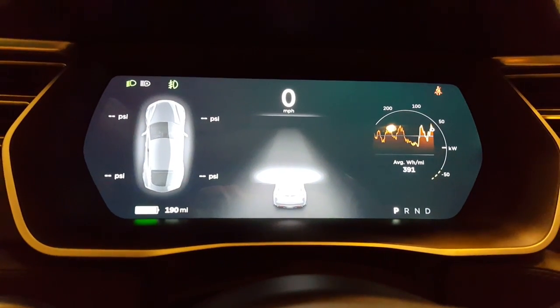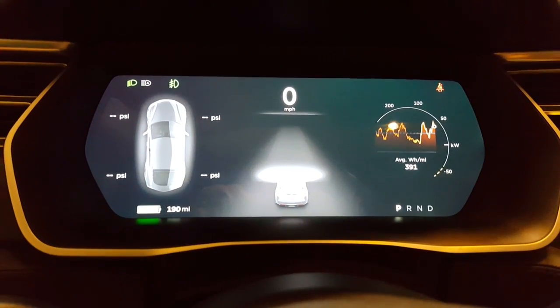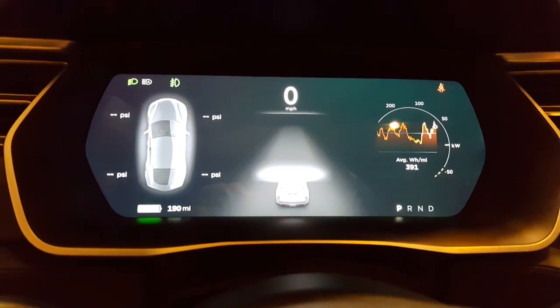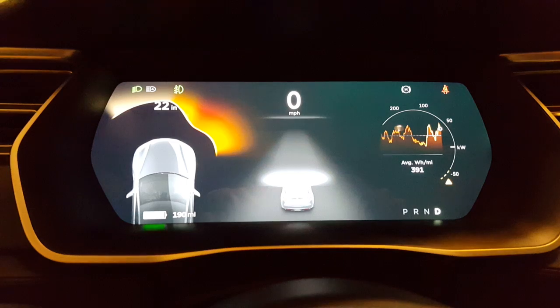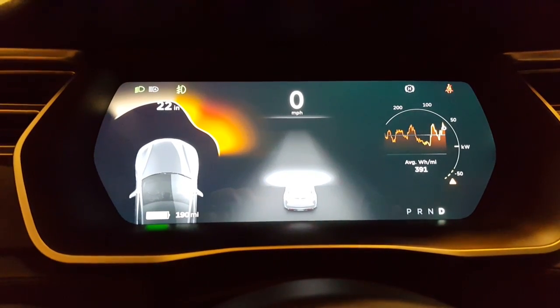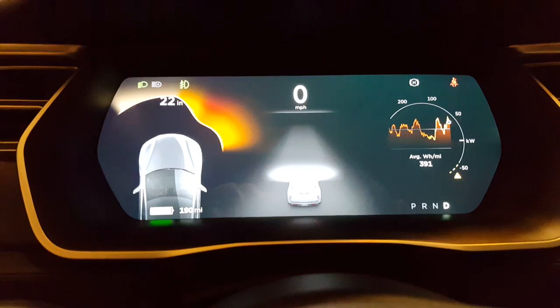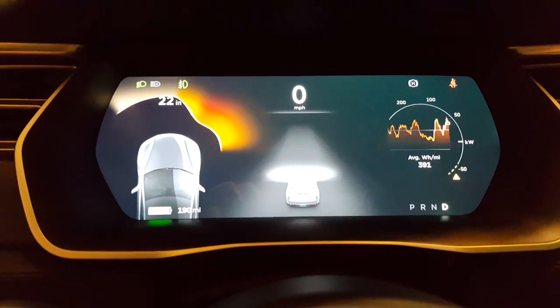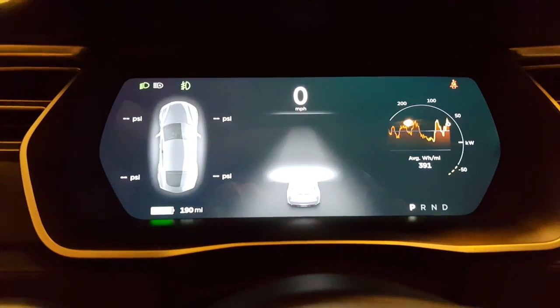I'm going to do a very quick video just to show the new Tesla 7.0 software. You can see that the display has changed here. When I put it into drive, my sensors are much more responsive — it shows me a great bit of detail of objects that are around me. I'm currently parked in the garage.